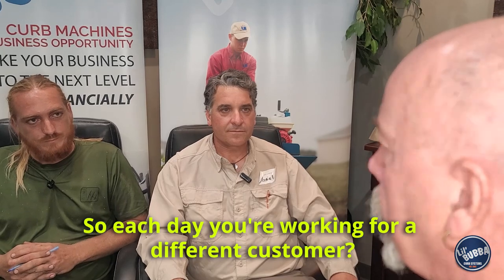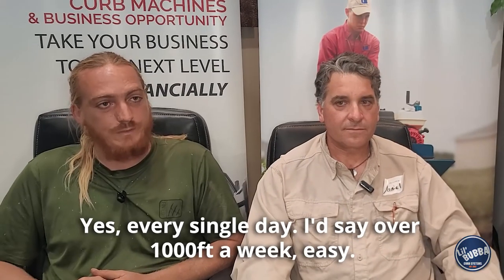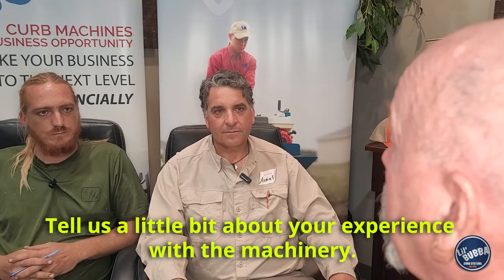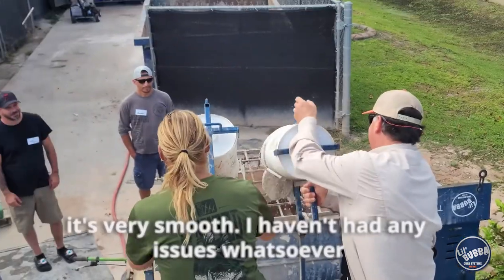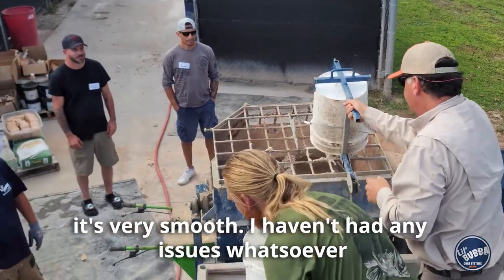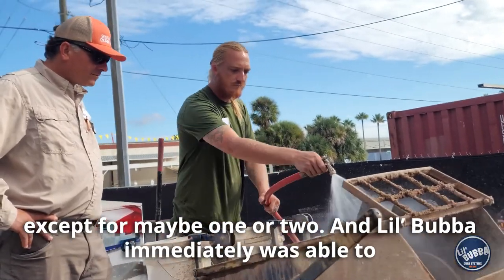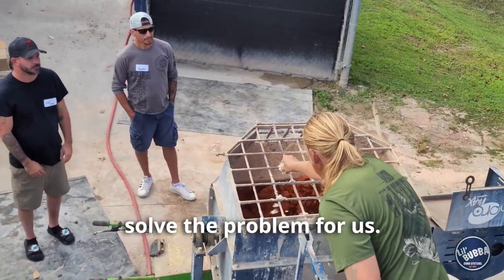So each day you're looking for a different customer? Yes, every single day. I'd say over a thousand feet will be easy. Tell us a little bit about your experience with the machine. It's very smooth — haven't had any issues whatsoever, except for maybe one or two, and Little Bubba immediately was able to solve the problem for us.